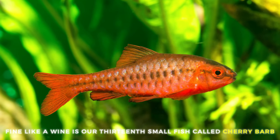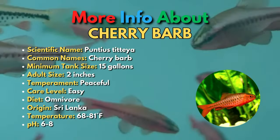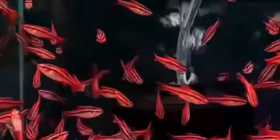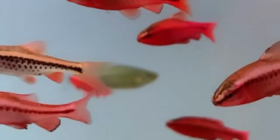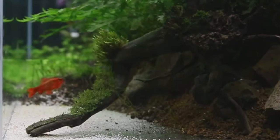The 13th small fish is the Cherry Barb. The Cherry Barb is a classic in the aquarium hobby. They get their name from the beautiful deep red color of the males in their breeding colors, although the females are also very attractive. Cherry Barbs are such popular freshwater fish because they get along great with other freshwater nano fish species. They do not have the fin-nipping tendencies of some of the other barb species like tiger barbs.